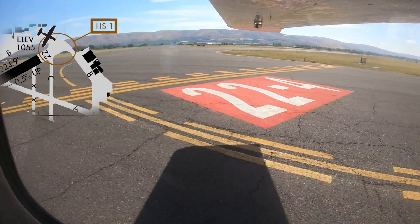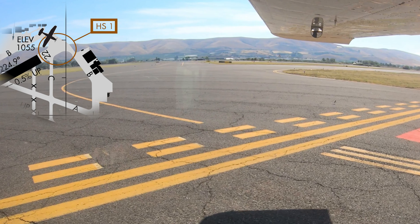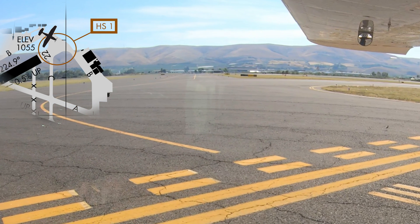Perhaps due to the large area of concrete, some pilots holding short on the west side of the runway and after being cleared for takeoff on runway 22 have taxied out on and attempted to depart on taxiway Charlie. Comparing your aircraft compass heading to the runway assigned prior to applying takeoff power will help ensure you are lined up on the correct surface.